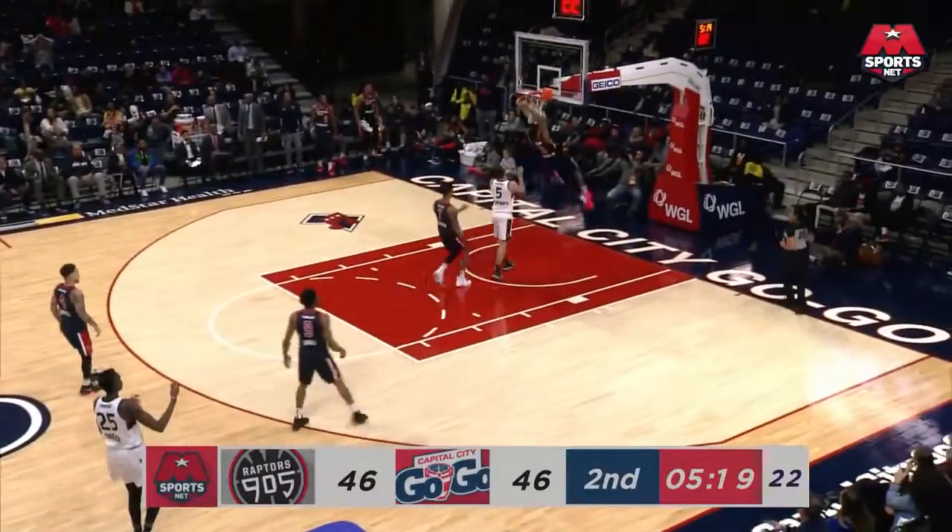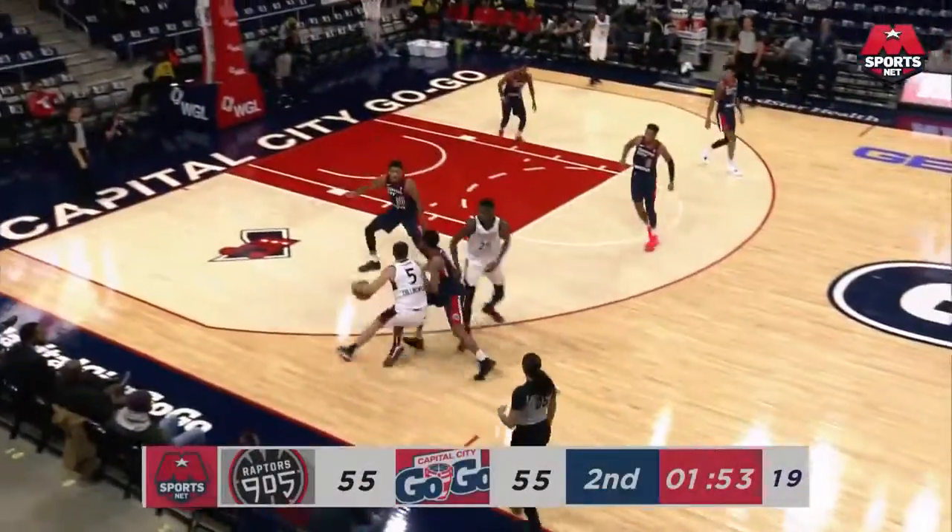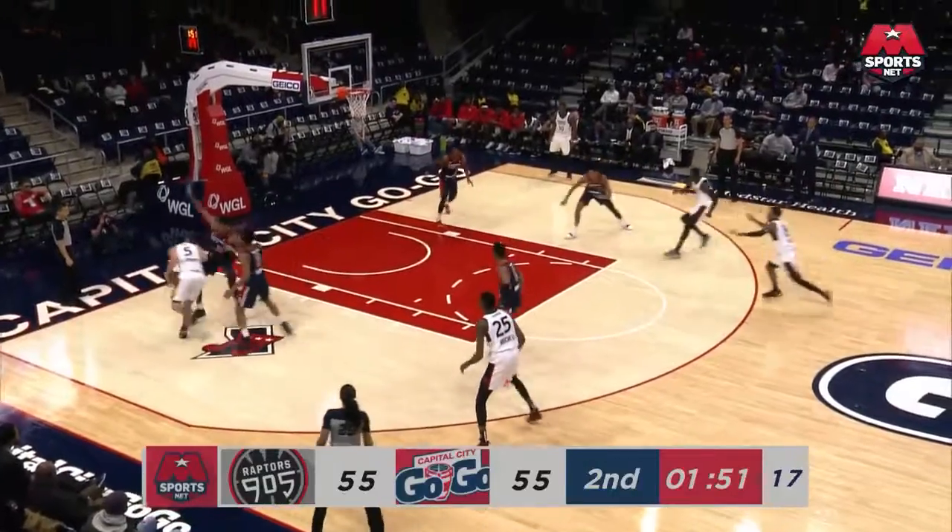Up the floor, Brown. Two-handed flush for Troy Brown. 46. All game long they're knocking down the three.